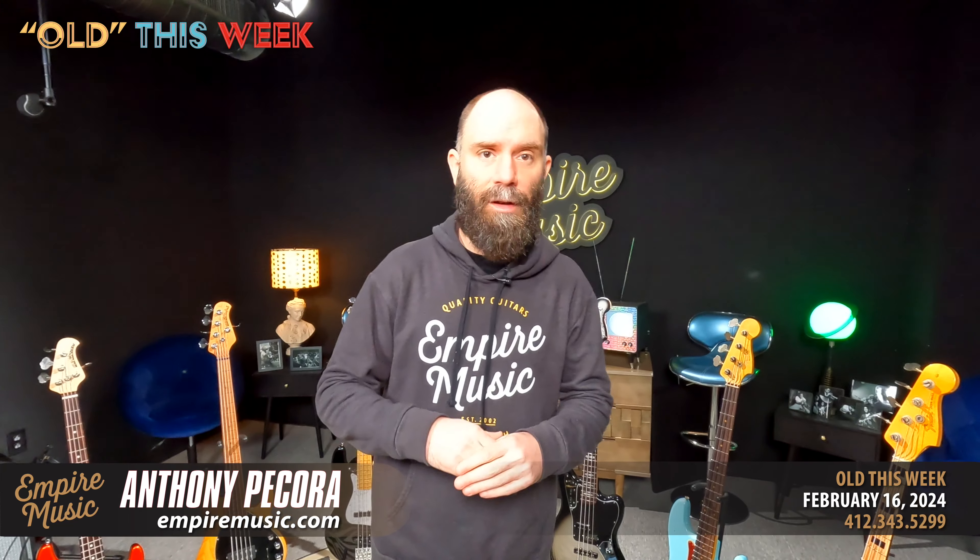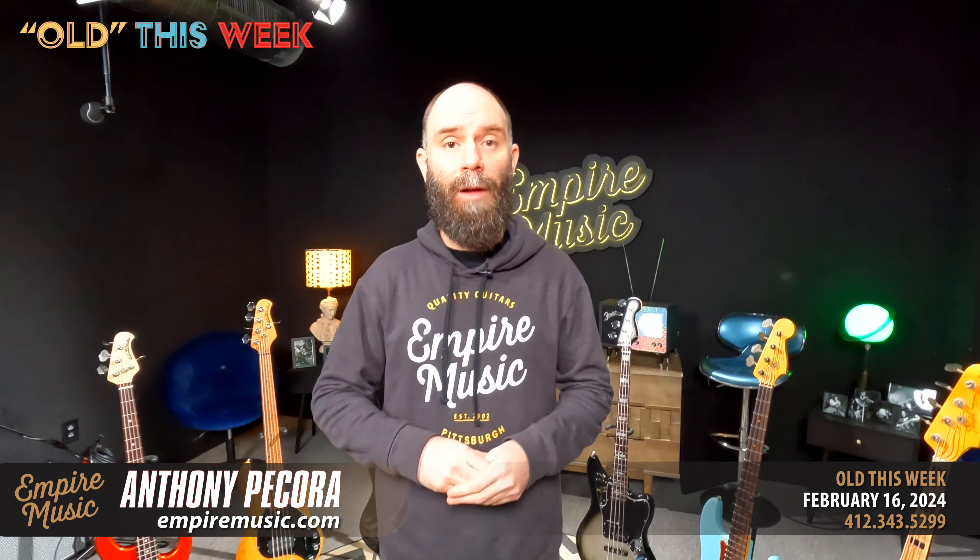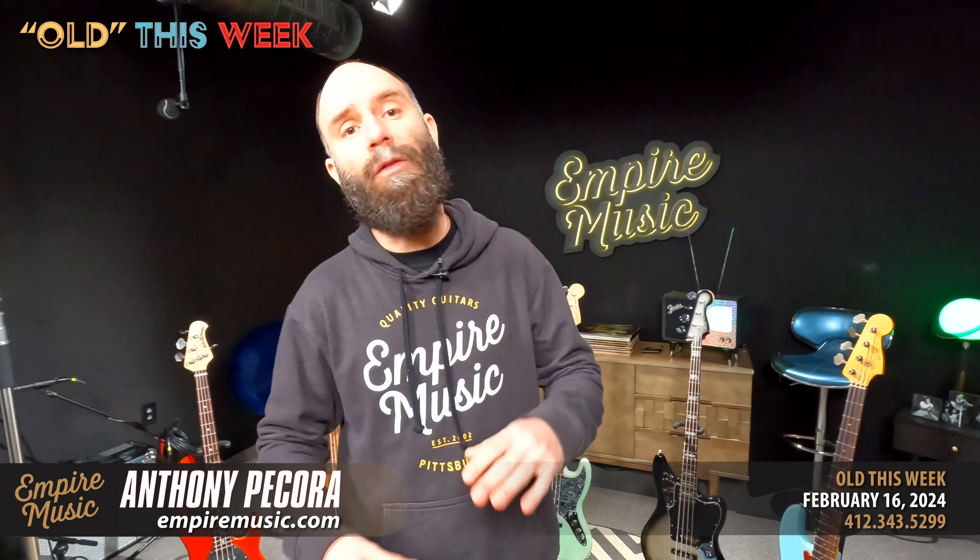The big sale — and a ton of you have taken advantage of this already — is a smoking deal on Taylor guitars. Go under acoustic guitars on the website, find Taylor NAM 2024, and get 20% off all that selected inventory. Use coupon code NAM24. There's everything from GS Minis all the way up to custom guitars, so whether you're looking at a $9,000-$10,000 guitar or an $800-$900 guitar, you'll save some big bucks.